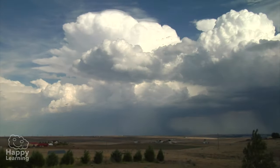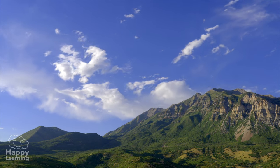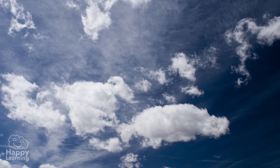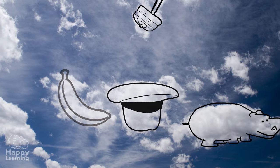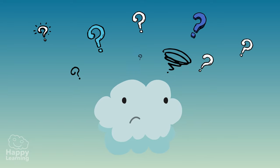If we look at the sky, we can almost always see them, higher or lower, bigger or smaller, with a multitude of ways that allow us to play and imagine that they could be animals or even toys. But what really are clouds?